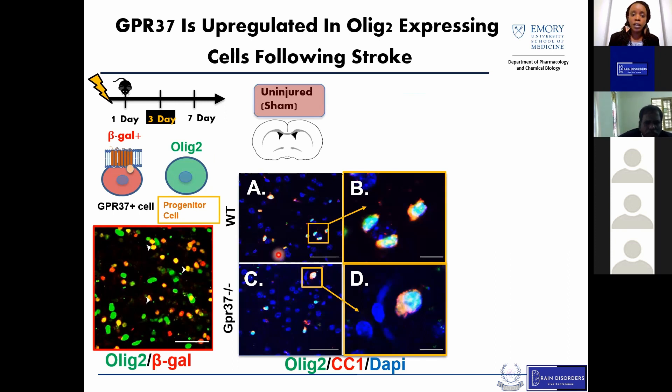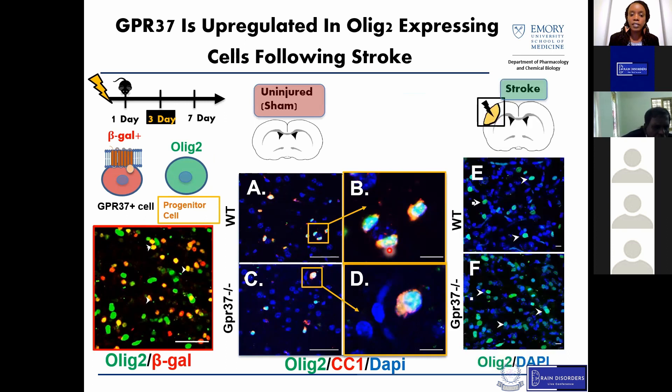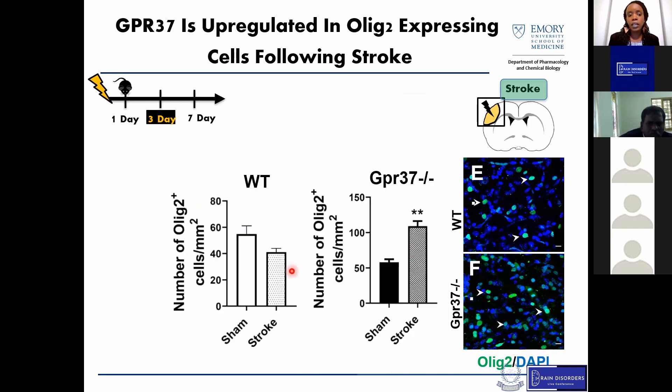We then looked at Olig2 expression in our wild-type and GPR37 knockout mice in both sham and stroke conditions. In sham brains, Olig2 nicely co-localizes with CC1 in both genotypes. However, following stroke, we saw more Olig2-positive cells in the GPR37 knockout mice compared to wild-type. The quantification showed that while wild-type mice show little difference between sham and stroke conditions for Olig2-positive cells, there is a significant increase in GPR37 knockout mice, suggesting these cells are differentially modulated by the loss of this receptor.